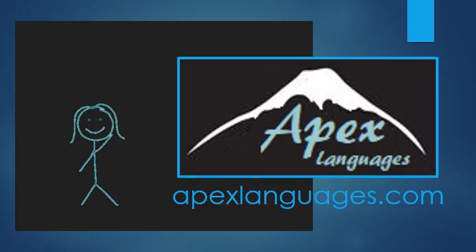Great job. Keep up the great work. Thank you for watching. Hope you learned something. Check out more videos at apexlanguages.com. And until we meet again, have a happy, healthy, safe rest of your day.